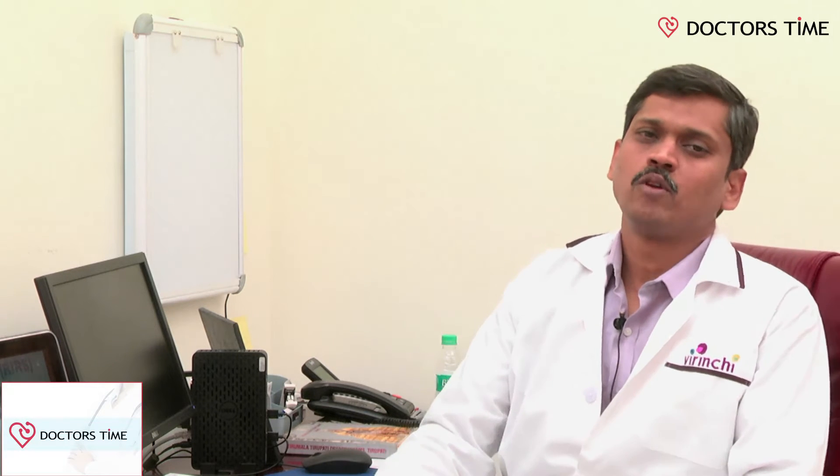Good morning, everybody. I am Dr. Surya Prakash, a senior consultant urologist working at Virenchi Hospitals, Banjara Hills Road No. 1. As a urologist, I deal with disorders of the urinary tract and genital tract of both males and females.